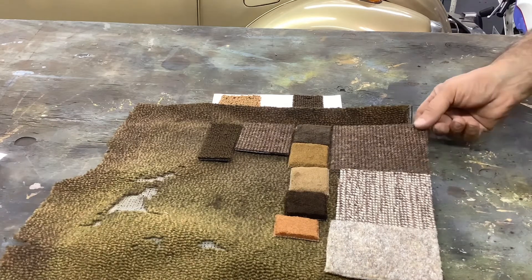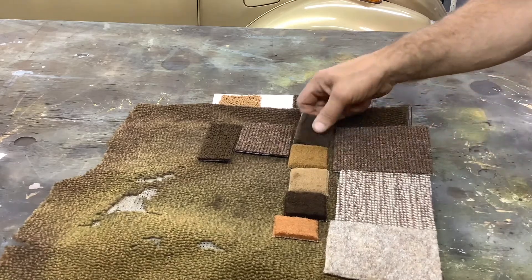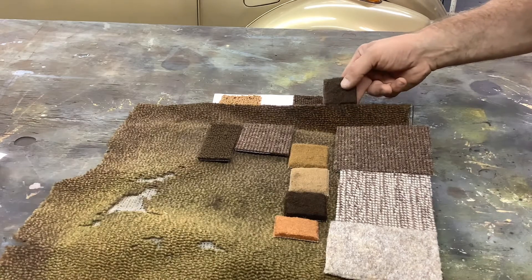I was looking at something inexpensive from Auto Custom Carpet, but the pile is just cut pile — they have no loop pile. So that was probably not the best choice for this.